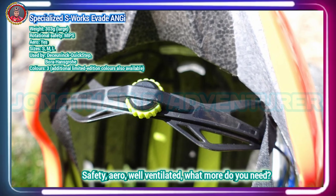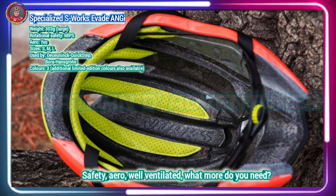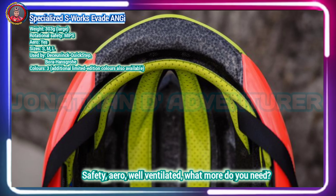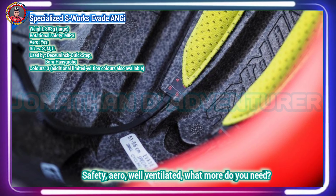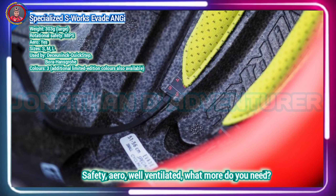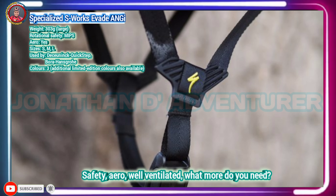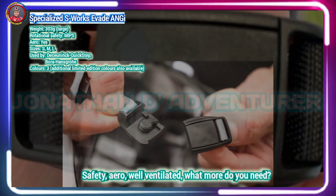Alongside aero and ventilation performance, the S-Works Evade offers extra safety features. A new MIPS multi-directional impact protection system liner adds additional safety without restricting ventilation, and Specialized's proprietary Angi Angular and G-Force Indicator system sends an alert to a pre-programmed phone number to notify of an impact and location in the case of lost consciousness. If you've really got to have an aero helmet, the new Evade is as comfortable, ventilated and sleek as they come, and rather than just safe for races, it offers everyday comfort.